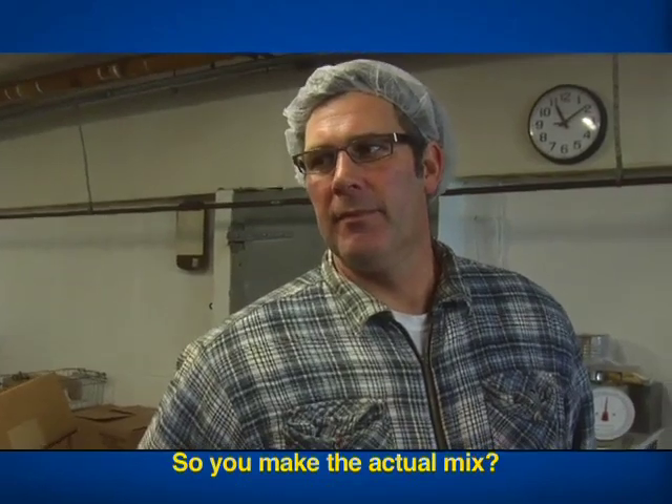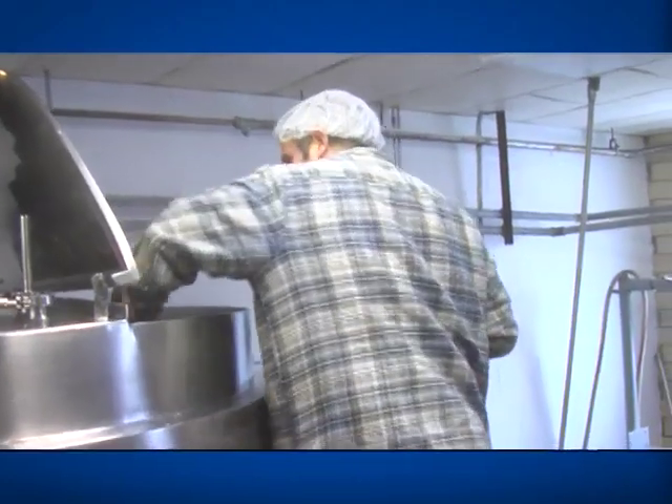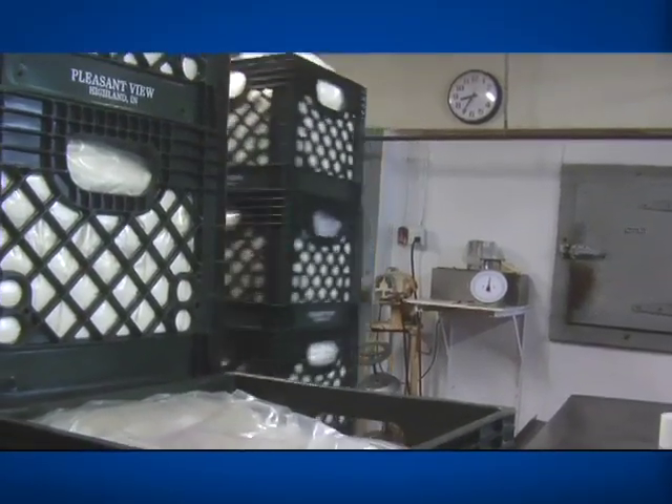So you guys make the actual mix? Yeah. That's why we say we start from scratch. This is the first step of the mix process. A couple of the ingredients that are in here now are getting heated up — the gelatin. And then the next step we'll add the cream and the sugar.